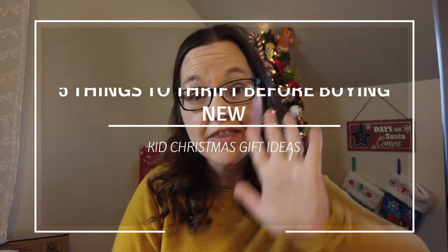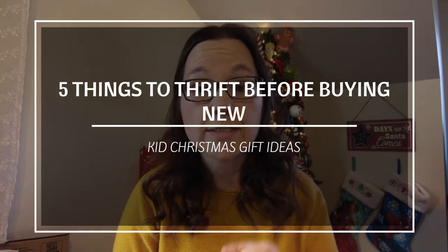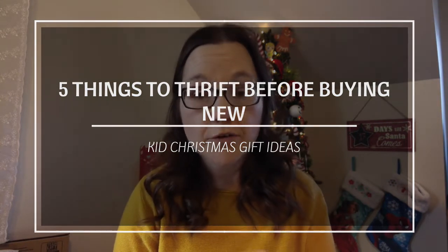Shopping secondhand for our kids can be challenging, but I have a few easy things to keep in mind when you're heading to the thrift stores to figure out what you want to purchase for your kids. Today I'm going to share five things that I always look for secondhand for my kids for Christmas before I head out and buy new.